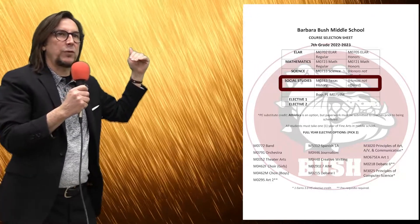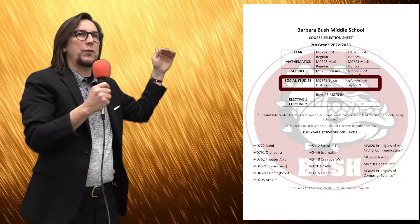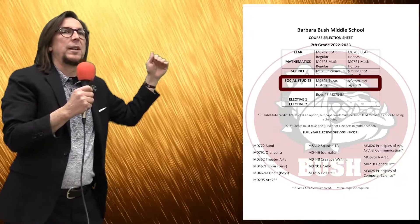Science — everyone takes the same science, M0733, and the same social studies, M0743, for Texas history.